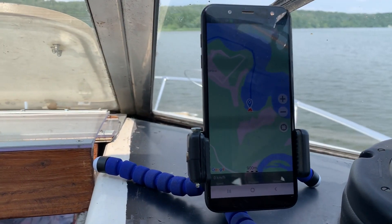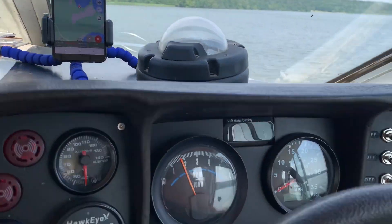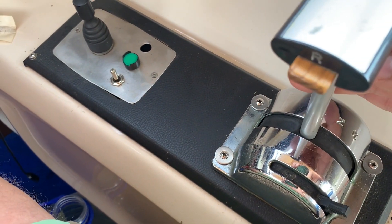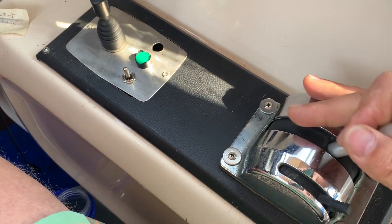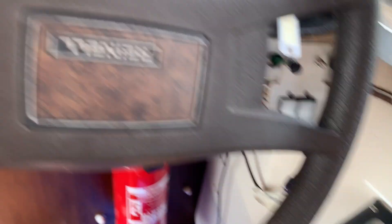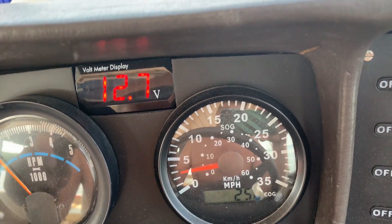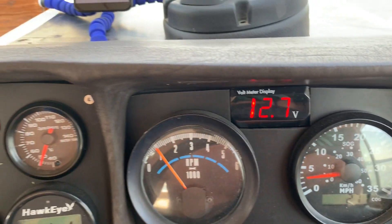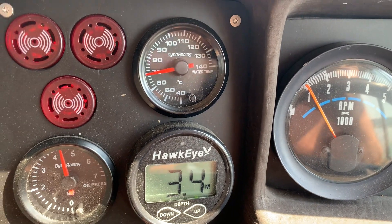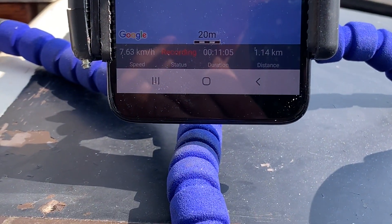It is 11:07 and I switch on my geotracker. I set 1,000 RPM — that's the speed. Let's go. It is 11:17 now, the engine is warm already, and we are continuing our experiment. We are doing quite 8 kilometers per hour.